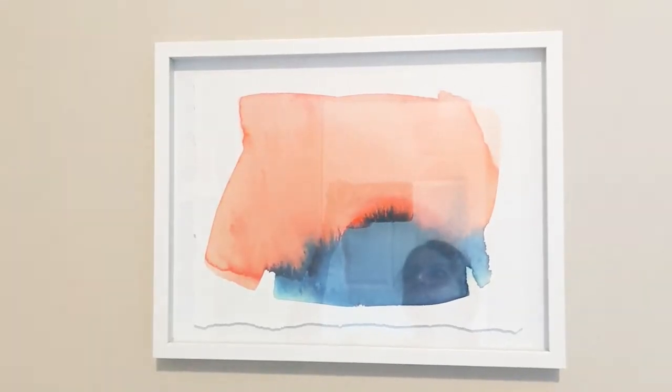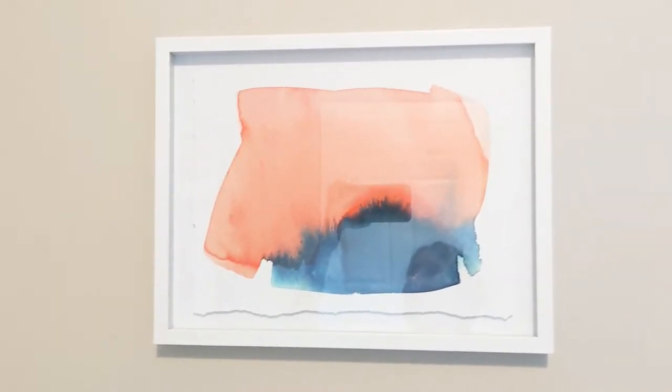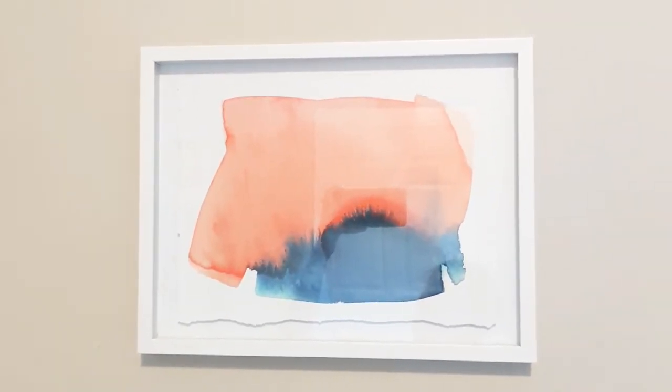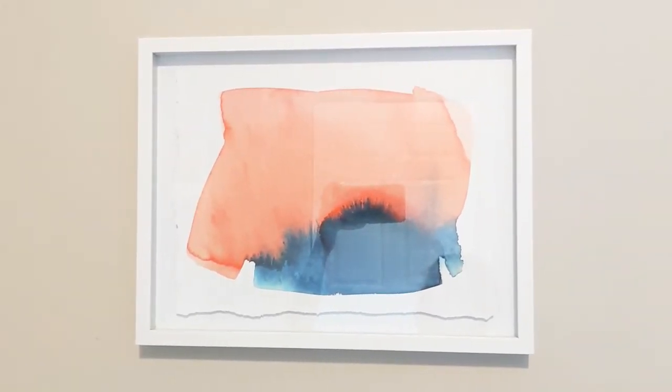The print I got from Target for around $20, and Brock absolutely hates it — he's not really a modern art fan — but I liked it and I thought it looked nice with the space.